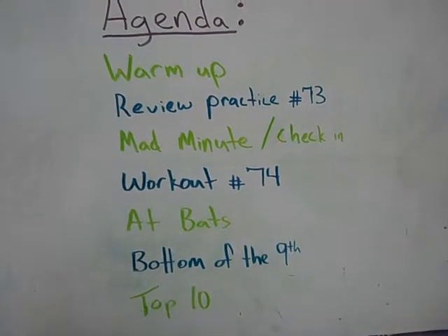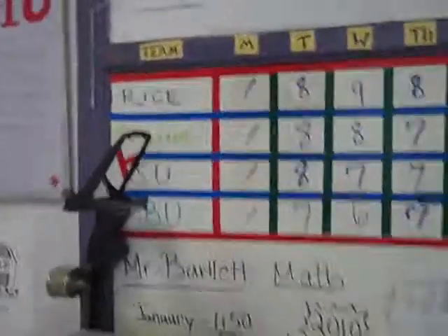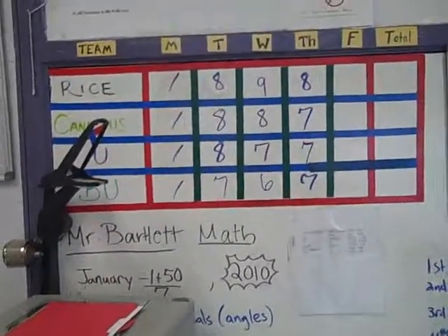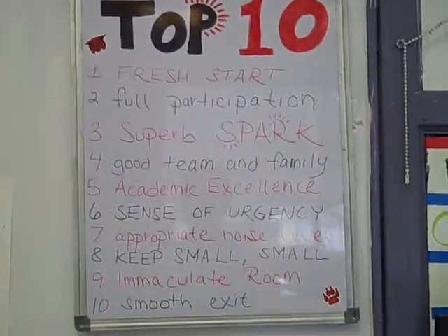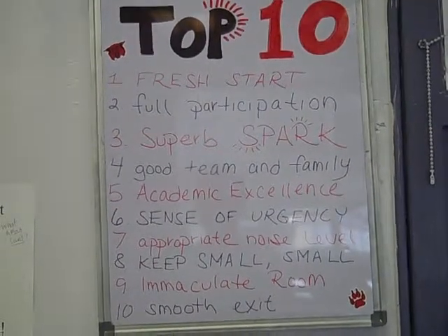We have a top ten, which I'm going to talk about right now. Top ten is just something that we use within our school to monitor behavior and track how well a class is doing, and we can give rewards for it. Here is a top ten. Even if you don't do it within your whole school, you could do it between your classes just in your room — so that's something you can do.